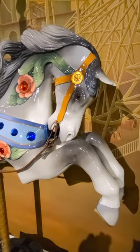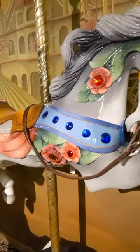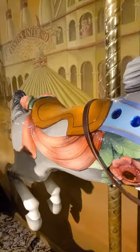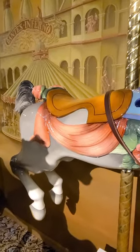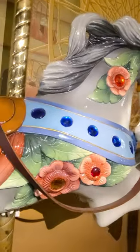As you can see, it is adorned with flowers and jewels and a beautiful draped cloth underneath its saddle. It even has a leather rein that you can hold on to while riding this carousel horse.